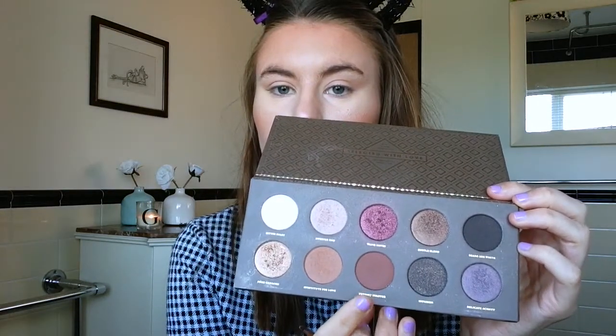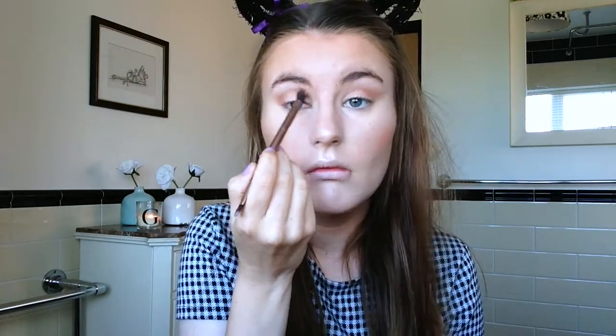Now I'm taking an even darker brown colour and putting that into the crease, just winging it out slightly. I feel like when you wing your eyeshadow out it looks so nice and just adds a little bit of something to your makeup. Once I've done my eyeshadow I blend it out so it's not too harsh and it seamlessly blends in with the rest of your face.